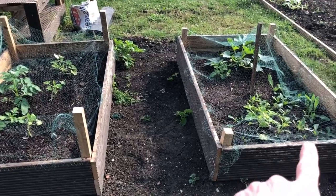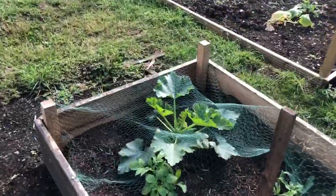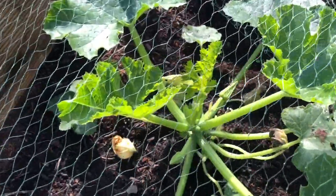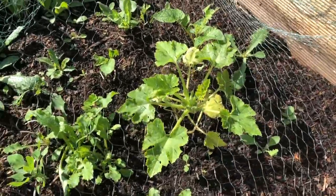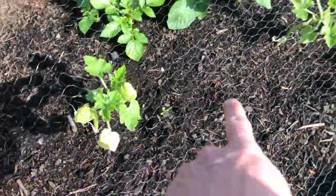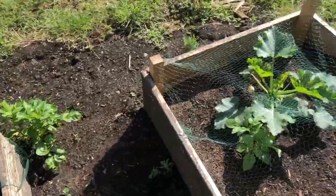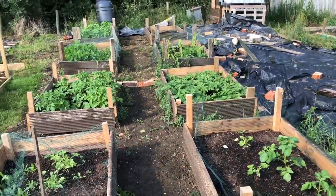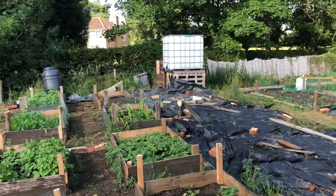These two beds have got courgette plants in — two in this one, three in this one, and a couple of rogue potatoes. This one's doing really well, just need to pull out some of the rogue bits — there are a couple of courgettes on there which is really good. This one's not amazing but it's getting there; I'll give it a bit of weeding. The ones at home have taken off too — three in pots at home and they're doing really well. So yeah, lots of weeding to do but first I'm going to tackle that roof.